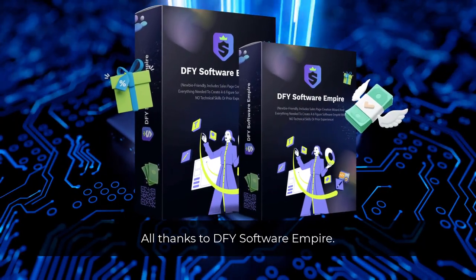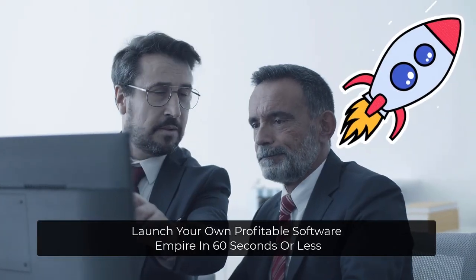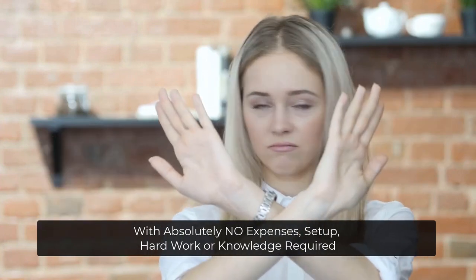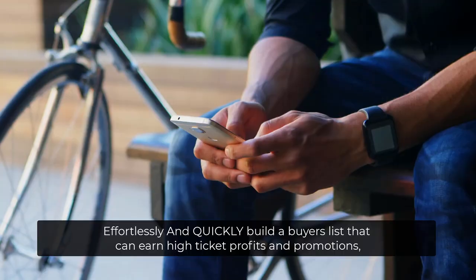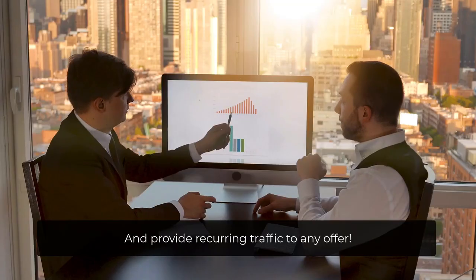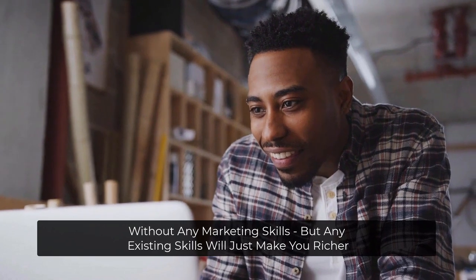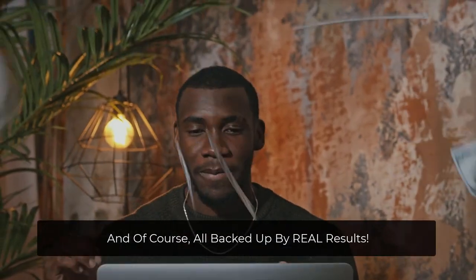All thanks to DFY Software Empire. With Done-For-You Software Empire, you get to launch your own profitable software empire in 60 seconds or less, with absolutely no expenses, setup, hard work, or knowledge required. Get easy access to the fastest way to be successful online. Effortlessly and quickly build a buyer's list that can earn high-ticket profits and promotions, and provide recurring traffic to any offer. Get a professionally branded and converting software business — without any marketing skills, but any existing skills will just make you richer.